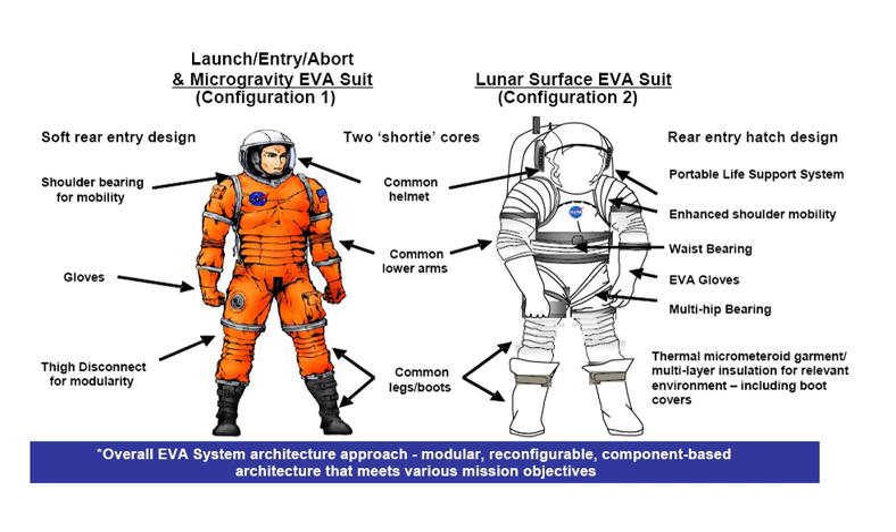Configuration 2 specifications: Manufacturer: Oceaneering International, David Clark Company as subcontractor. Missions: TBA. Function: terrestrial extra-vehicular activity (EVA). Operating pressure: approximately 8 PSI. Primary life support: 150 hours.